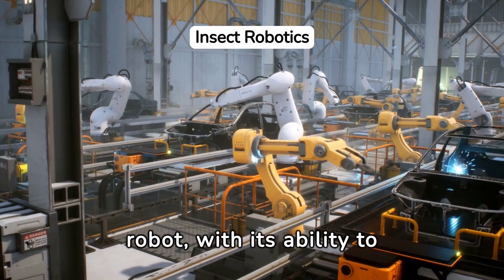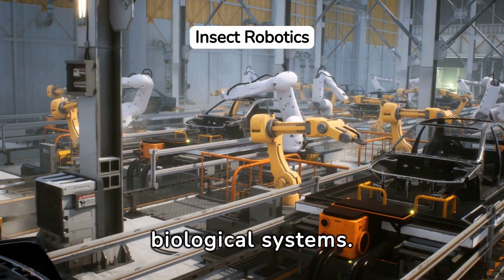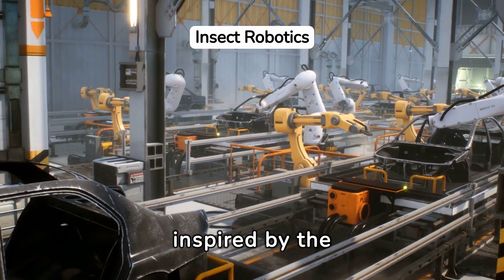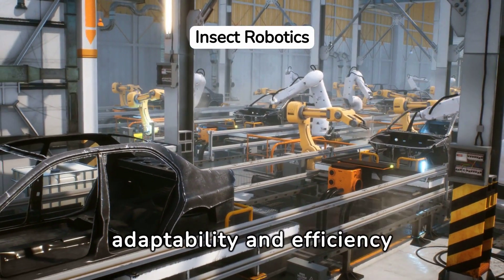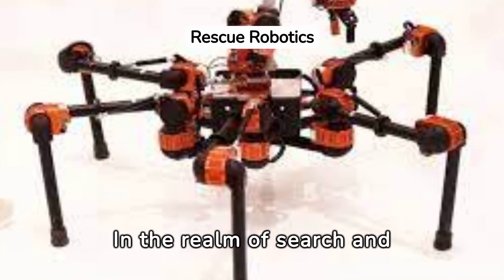The nature-inspired robot, with its ability to navigate complex environments, showcases the potential of mimicking biological systems. Its design, inspired by the intricate navigation abilities of insects, allows for unparalleled adaptability and efficiency in unstructured settings.